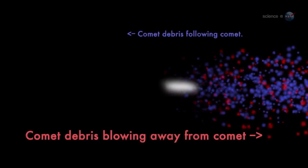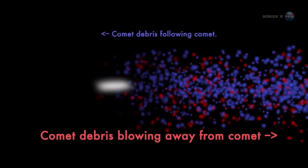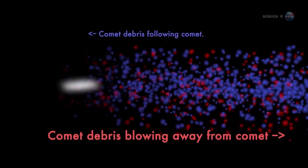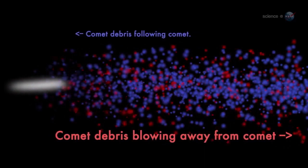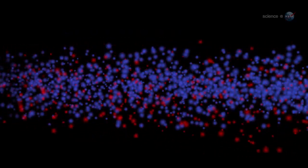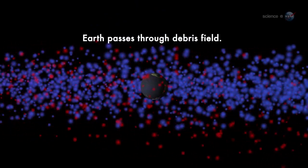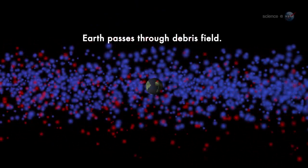Weigert notes yet another curiosity: the shower is going to hit our planet from two directions at once. When Earth passes through the debris stream, we will encounter two populations of comet dust. One swarm of dust will be following Comet Ison into the sun; another swarm will be moving in the opposite direction, pushed away from the sun by solar radiation pressure. The streams will pepper opposite sides of Earth simultaneously. In my experience, this kind of double whammy is unprecedented, says Weigert.